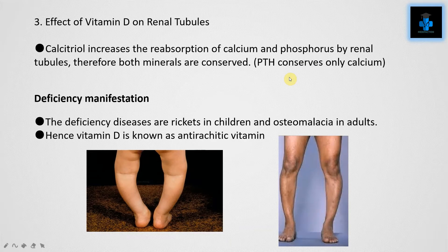Function three: effects of Vitamin D on renal tubules. Calcitriol increases the reabsorption of calcium and phosphorus by the renal tubules; therefore both minerals are conserved. Note that parathyroid hormone conserves only calcium.